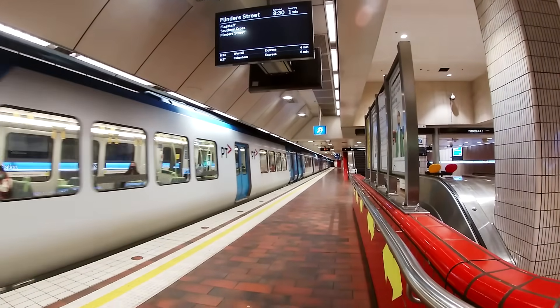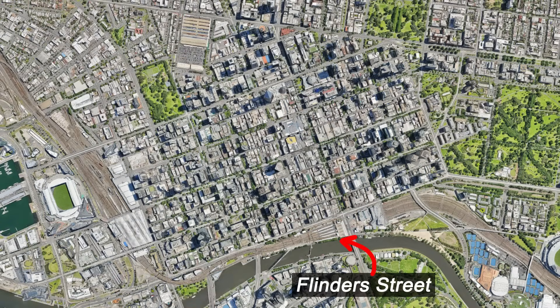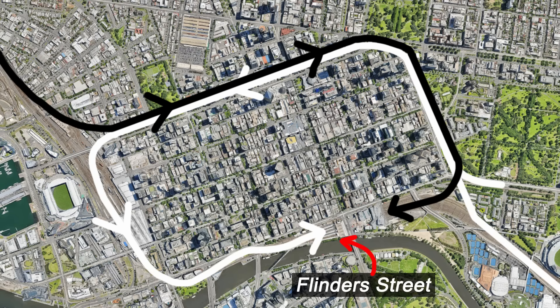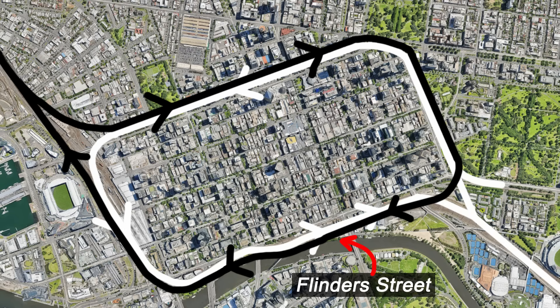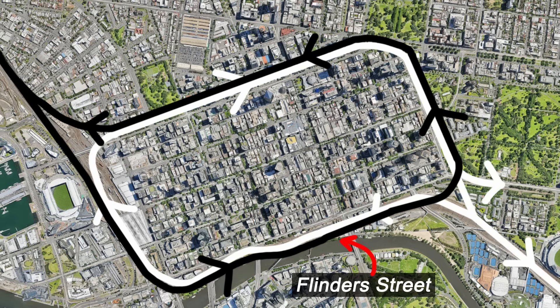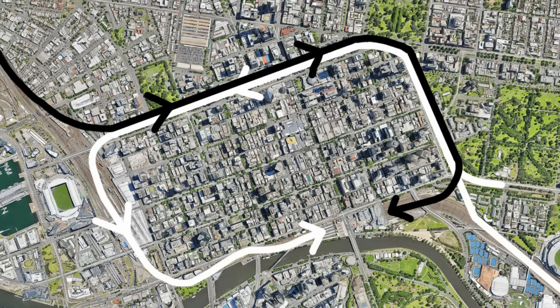Most suburban services are timetabled to start or end at Flinders Street. The original idea was that in the morning, trains would run in via the loop first before arriving at Flinders Street, where they would either terminate or run directly back to the suburbs. In the afternoon, trains would run directly into Flinders Street, or originate there, then run out via the loop on their way to the suburbs. Because the Northern loop is the reverse shape of the other three tunnels, it meant that at those times trains still ran through the loop in both directions.